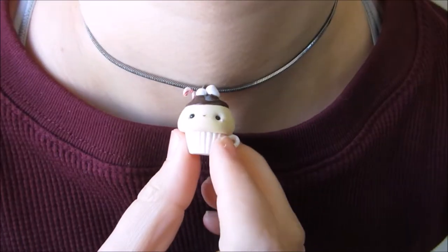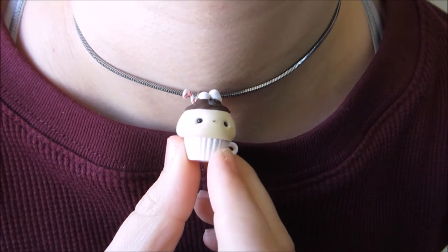Hello everyone, welcome back to my channel! Today we are going to be doing a makeup look that features the 'I Want Candy' palette by Too Faced and also by Candy Johnson. This look is inspired heavily by this little hot chocolate charm that I have, which is by the Clay Croissant on Instagram and Etsy.